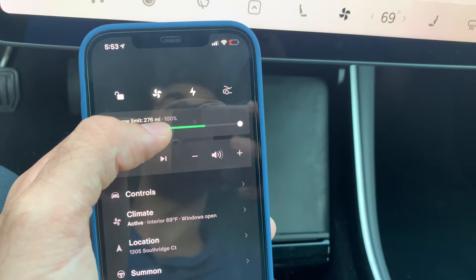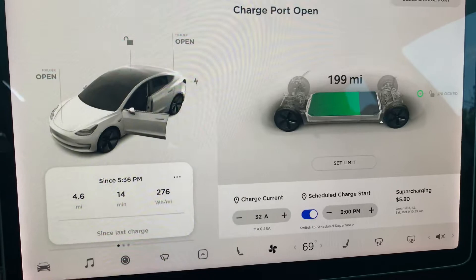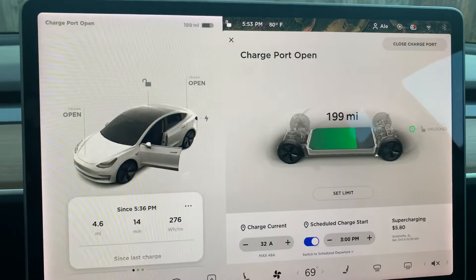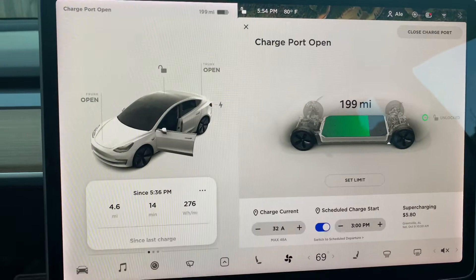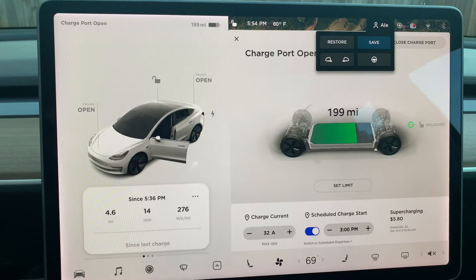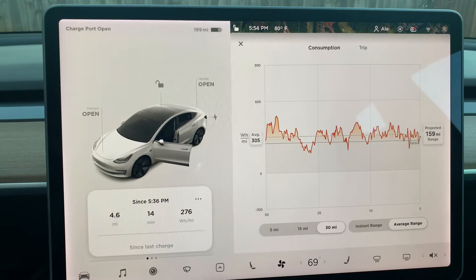When the Tesla Model 3 Long Range came out, it had 310 miles of range. Actually, when I purchased it, a new update was released that allowed the car to have 320 miles of range. But for now, let's consider the stated range when I purchased the car, which was 310 miles.